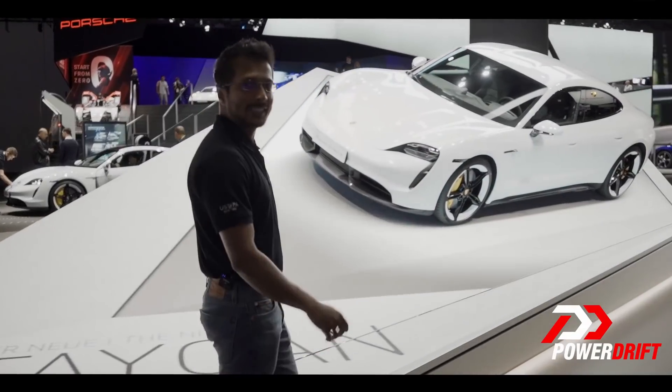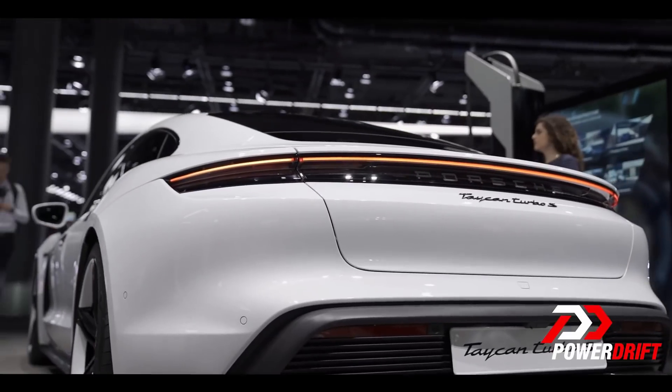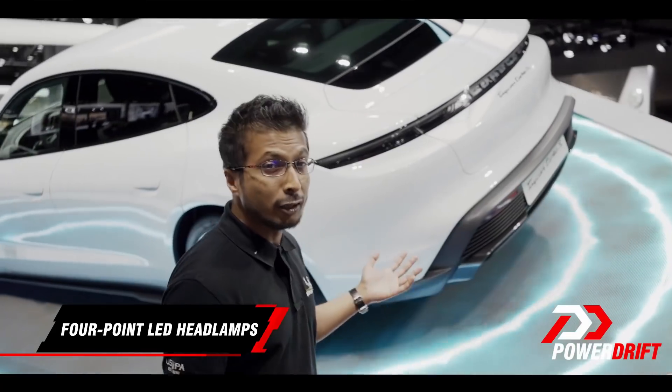To me, it looks better than all the Teslas, with that Panamera vibe. And the Panamera looks fabulous, but the Taycan even more so. From the signature LED headlamps to the light bar at the rear with a retractable spoiler — it looks fabulous.